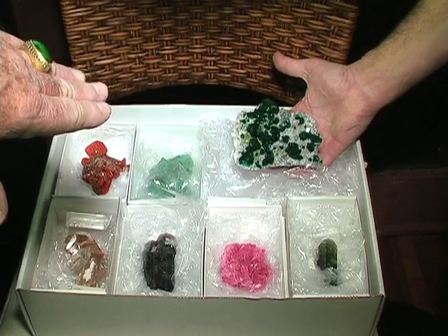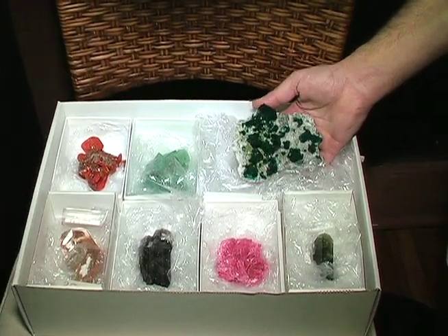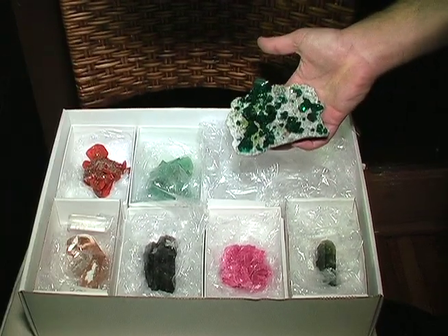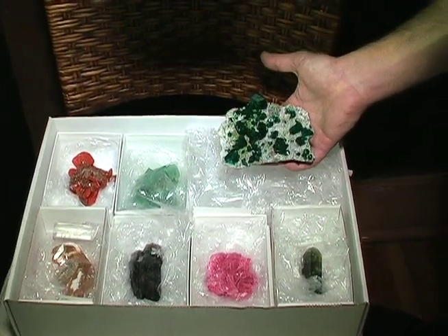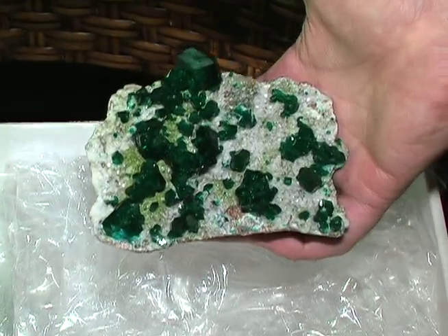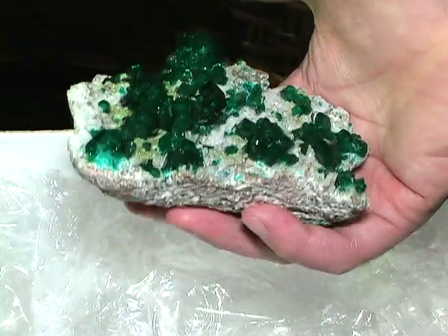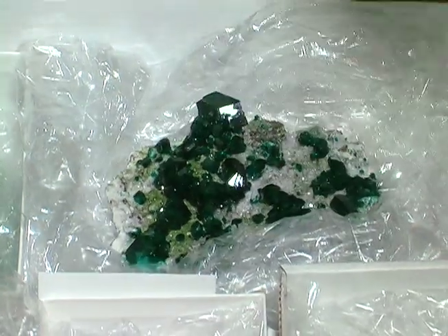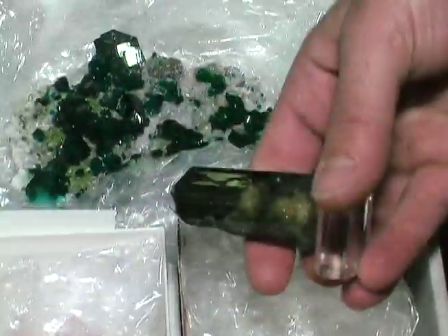Beautiful dioptase from Sumab on matrix — that's a lovely piece. That's fantastic. What is the light green there, Daniel? That's a smithsonite together — smithsonite on calcite together with one large crystal. That's a lovely thing. You don't see that anymore. The Sumab mine has been closed now for a number of years and you just don't see them.